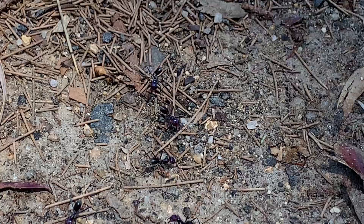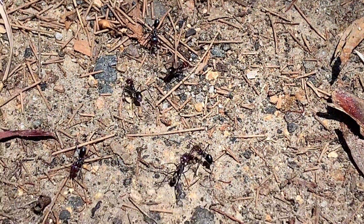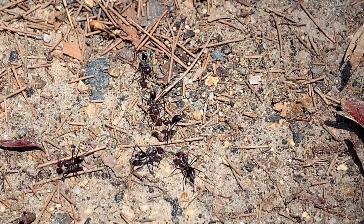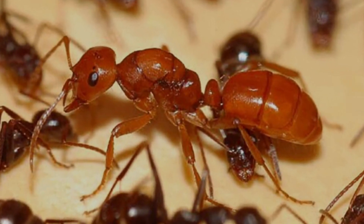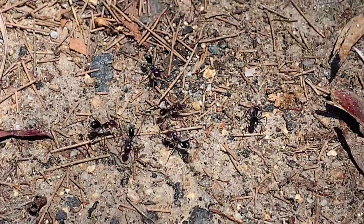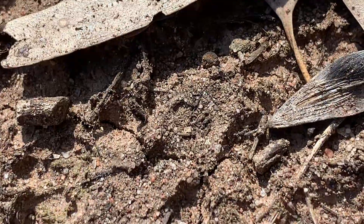Ants can communicate in a number of fascinating ways, and different ant genera rely on many strange communication methods. For example, the slave-making ants, or Polyergus, use a chemical camouflage method to brainwash other species while raiding their nests.